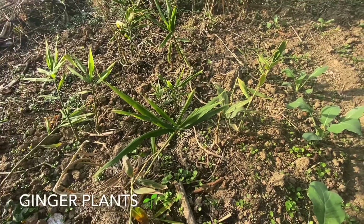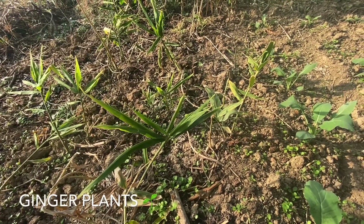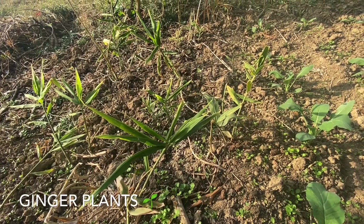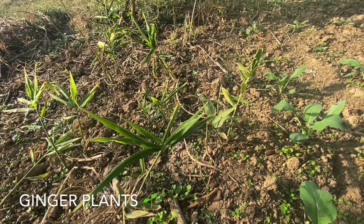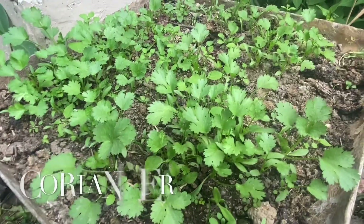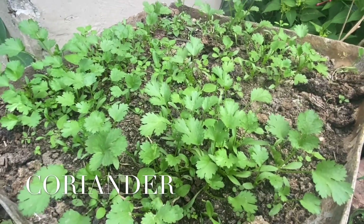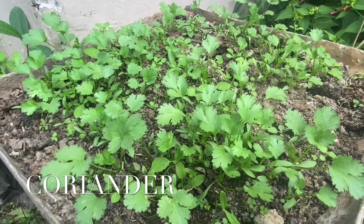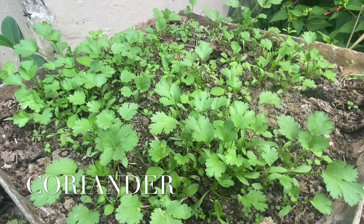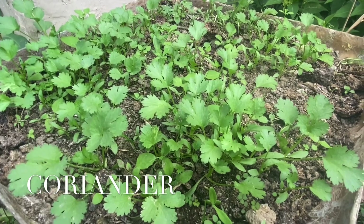This is my first trim. Obviously most people will see it for the first time. And this is my favorite plant — coriander, or dhania. Whenever I want to add fresh coriander, I can just put it in the vegetables.